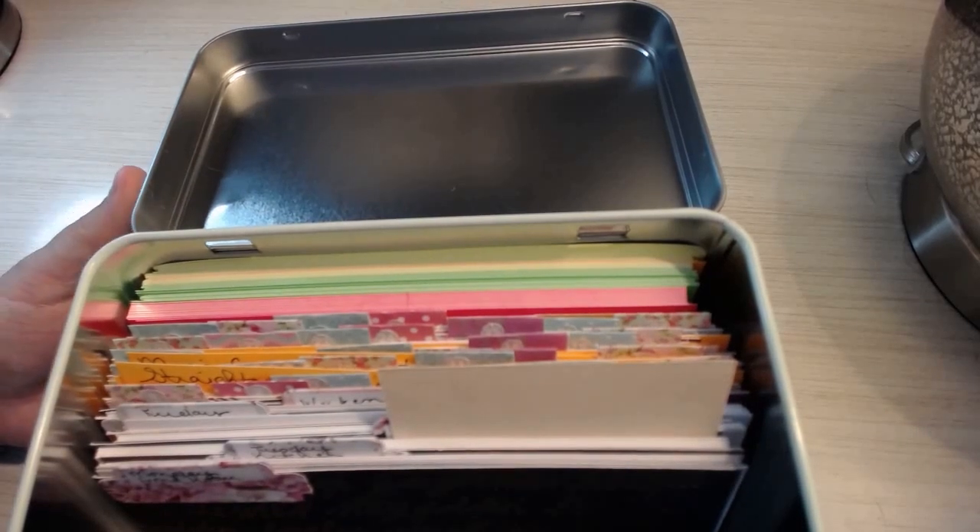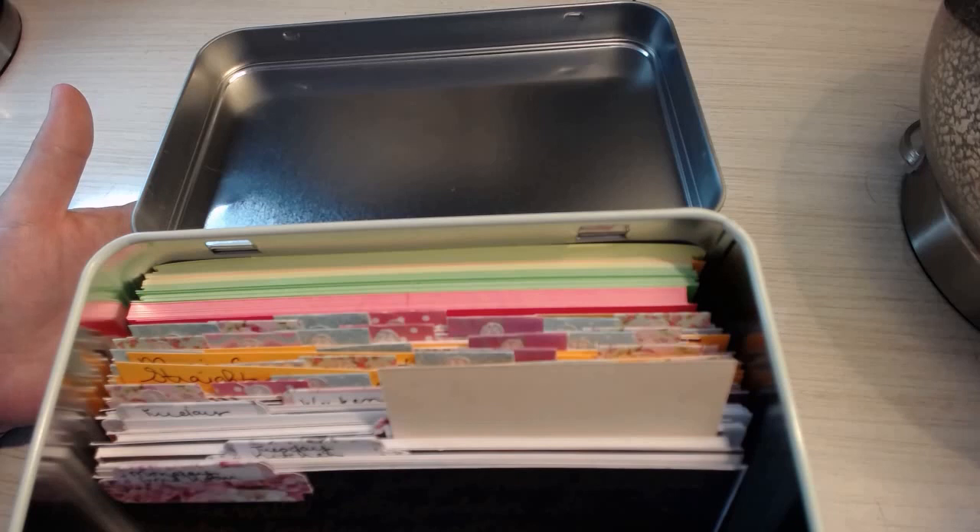There are things I still need to add in here — like cleaning the ends of my cupboards. I would never think about doing that, but looking at them, they get dirty. So that's something I need to add.